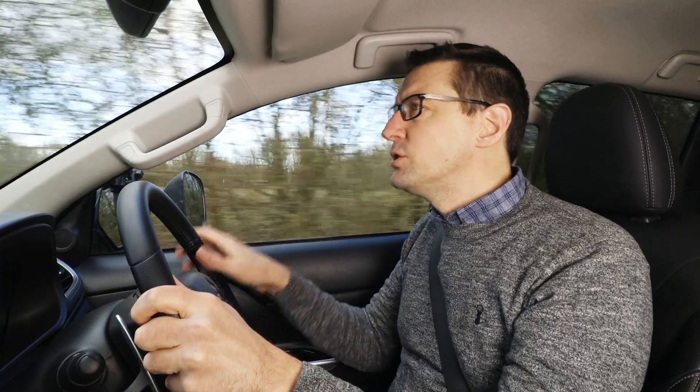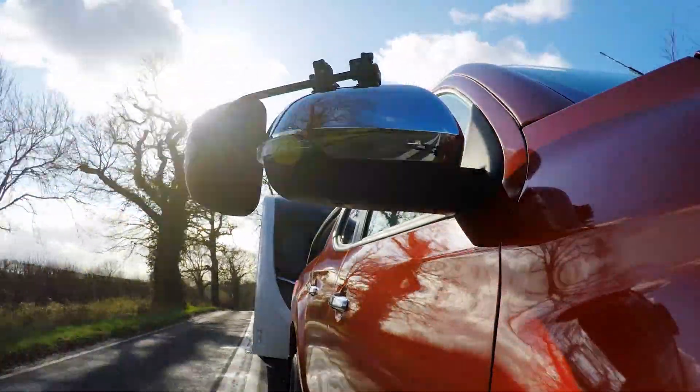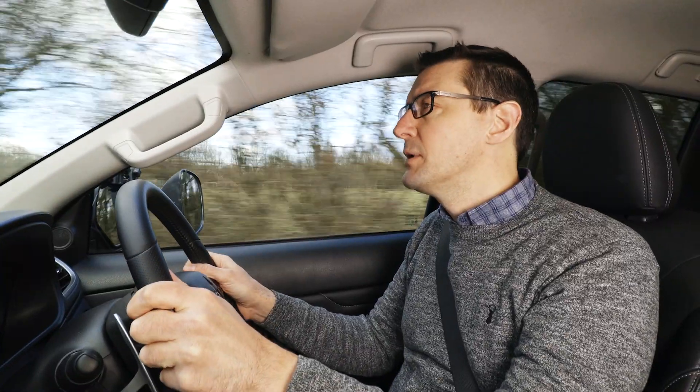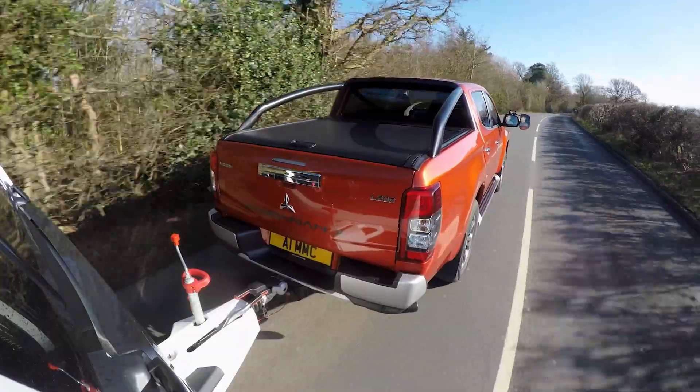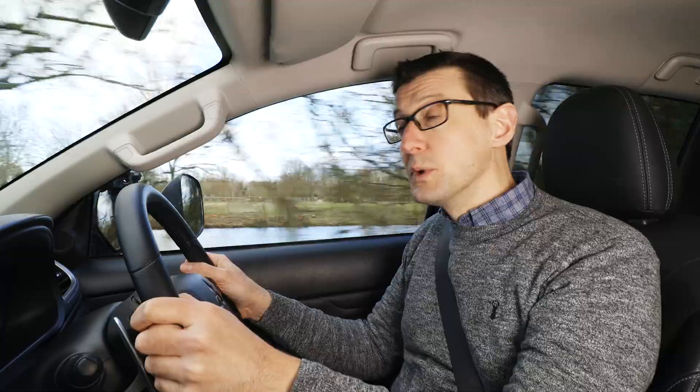With 148bhp, the L200's engine isn't especially powerful, but it's torque rather than top-end power that really counts when towing, and the diesel has 295lb-ft. That's enough to handle the big Swift, but don't expect to be going anywhere in a hurry.